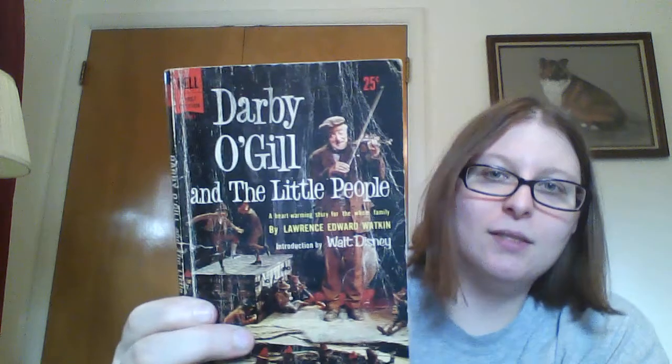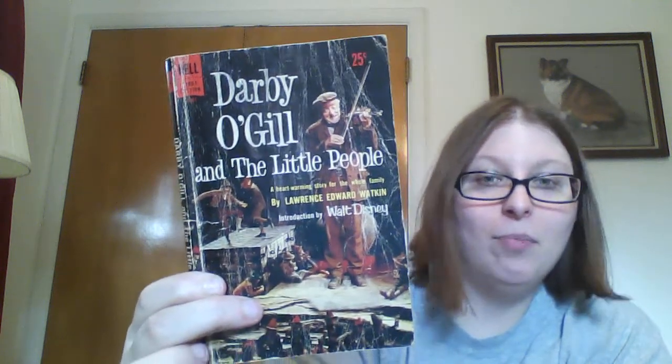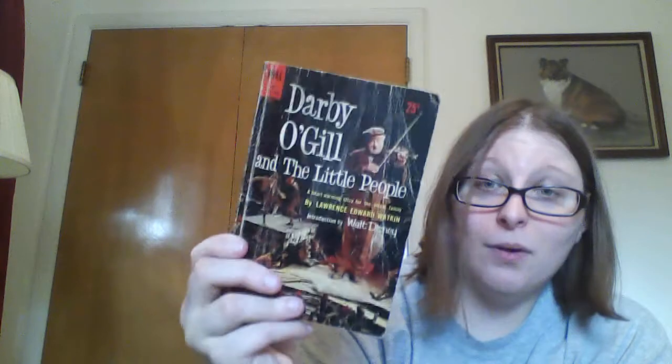I just couldn't resist Darby O'Gill and the Little People. I absolutely adore that movie, and I've actually never seen it in book form, so I'm really curious to see if it's literally just word for word the movie or not.